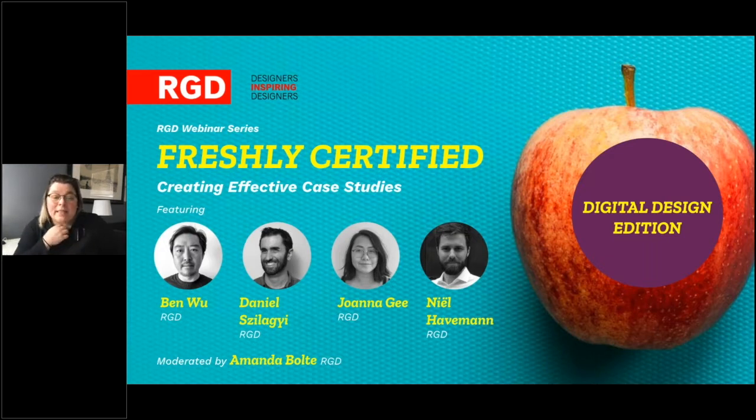Our panel of recently certified RGDs today — Ben, Daniel, Joanna, and Neil — all work in the digital space and will be breaking down their case studies: why they chose them, the process of putting them together, gathering the assets, the results, and how they chose to present. But first, for those interested in the RGD certification process, let me do a general introduction.